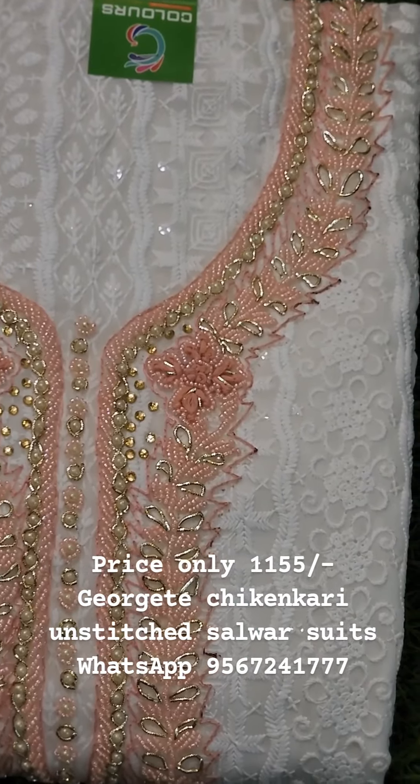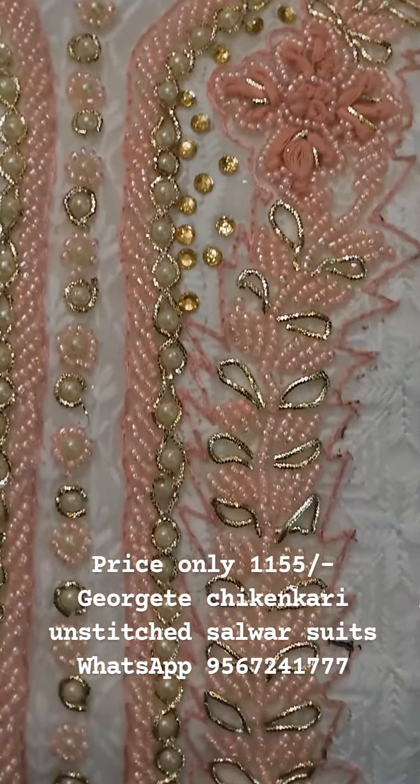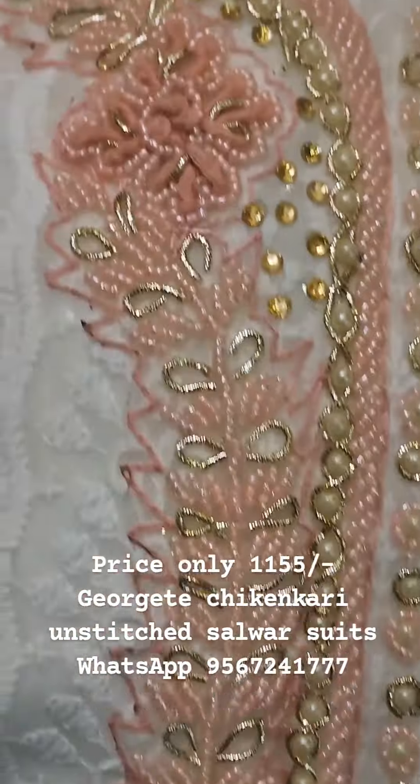This is the next shade — this is a peach pink shade. This is a heavy work. The price of this is 1150.